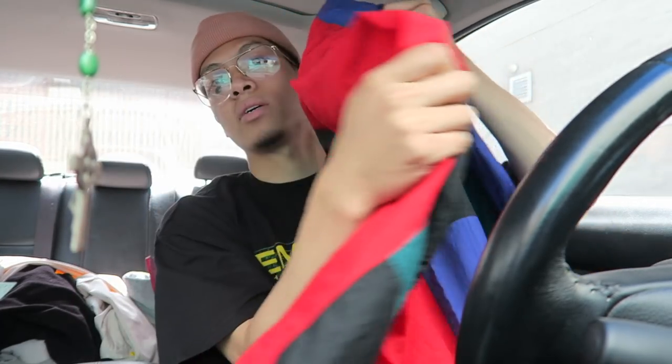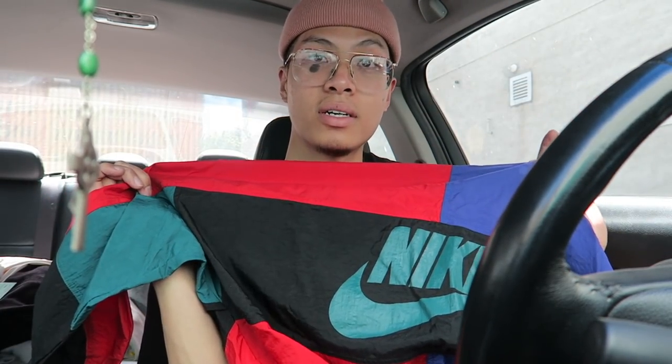If it doesn't fit me it will be for sale. Quick little unpackaging, unbagging, but gotta go to school. Peace.